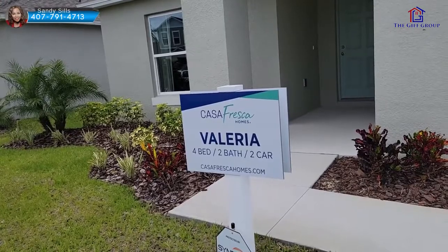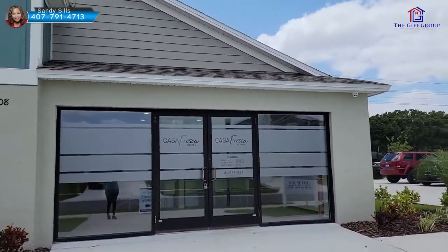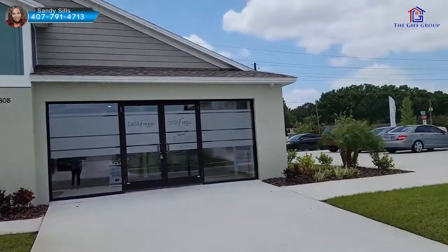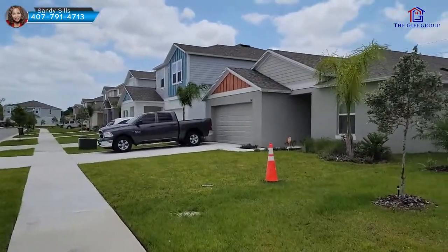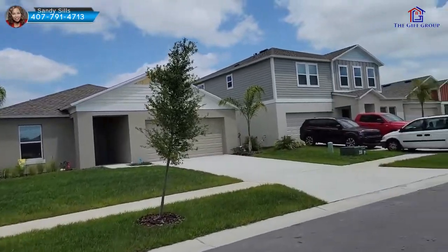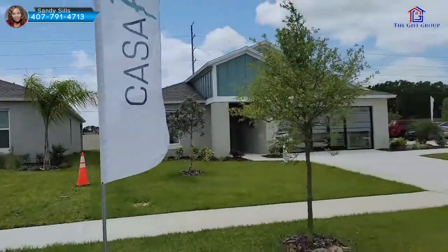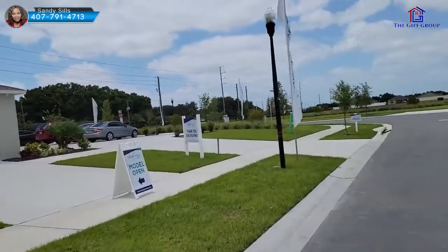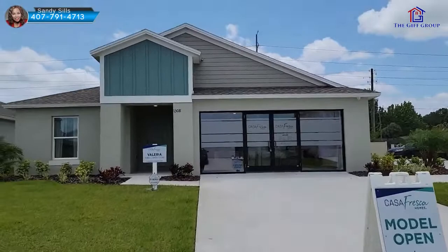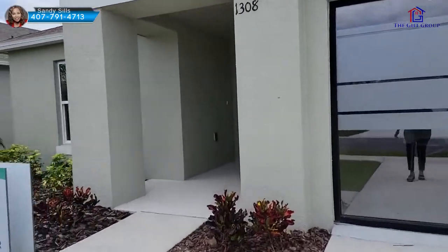We're going to be looking at the Valeria — it's a four-bedroom, two-bath, two-car garage home. This is a model home, so the garage has been converted into the builder's office. Even though it has glass doors, this is what your garage would look like. The construction is a combination of block on the bottom and frame on top. This would be your driveway, but there's grass because it's a model home. They are giving you $7,500 when you use their preferred lender to close.